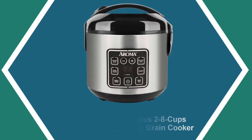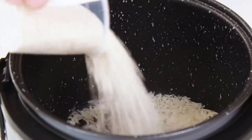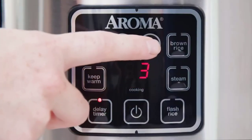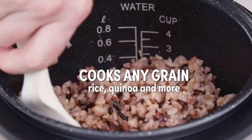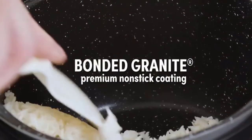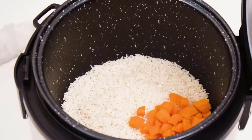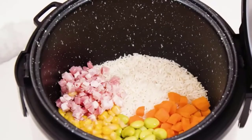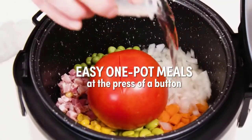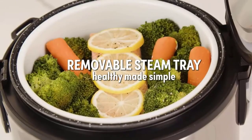At number four: Aroma Housewares 2-to-8-Cup Digital Cool Touch Rice Grain Cooker. The Aroma 8-cup cool touch rice cooker is our top pick for best all-around rice cooker, based on rice quality, additional features, and a very reasonable thirty-dollar price tag with high user reviews. With a cooked capacity of 8 cups, it's great for a family of four to six, offering a digital timer, 15-hour delayed start, auto warm function, white and brown rice settings, a built-in steamer tray, and a quick rice function.